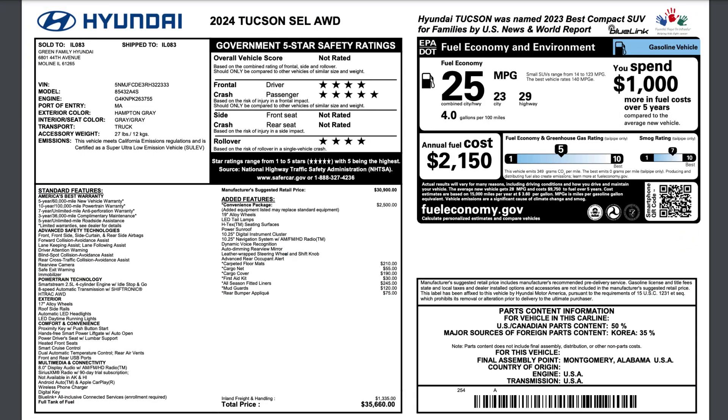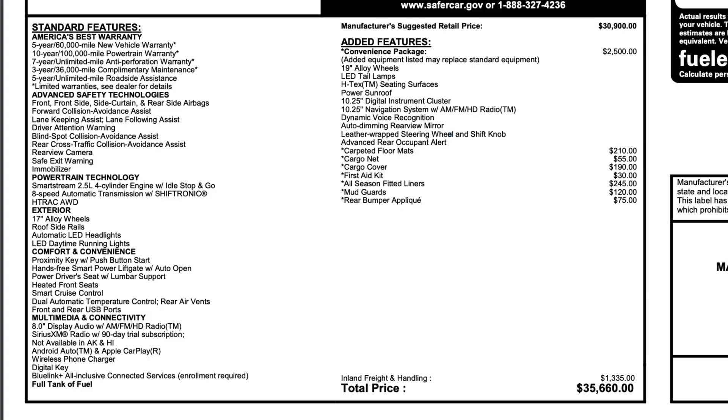The Tucson SEL Convenience is a package on top of the base SEL. In the Convenience Package, you get the 19-inch alloy wheels, LED tail lamps, H-Tex interior, power sunroof, the dual 10.25-inch cluster and infotainment system, auto-dimming interior rearview mirror, and the advanced rear occupant alert using ultrasonic sensors. This one has nearly $1,000 of additional accessories, bringing the total MSRP to $35,660 including destination.